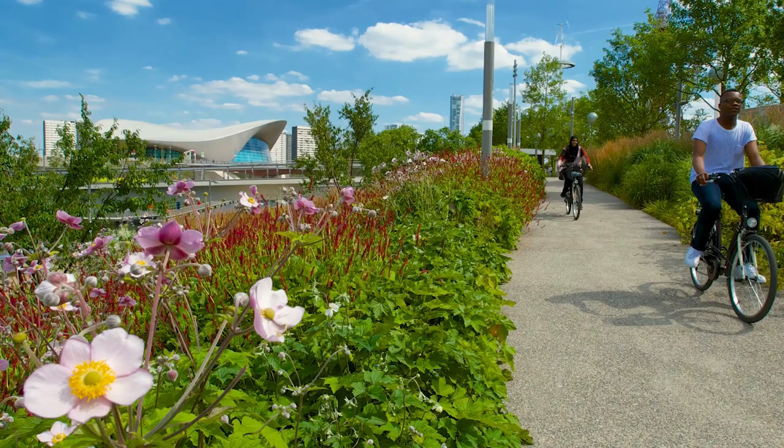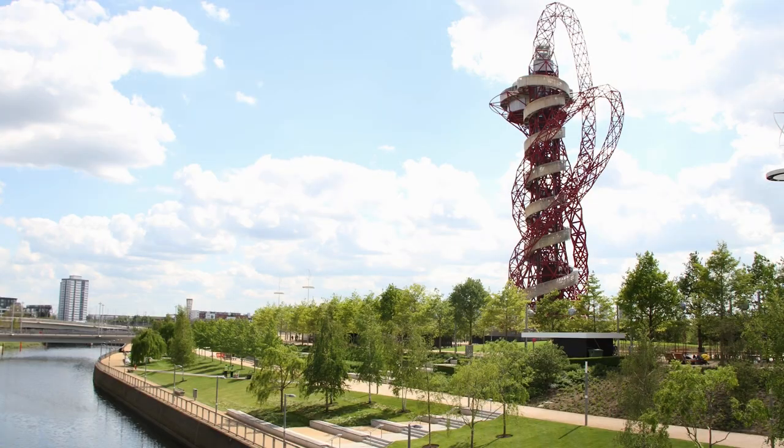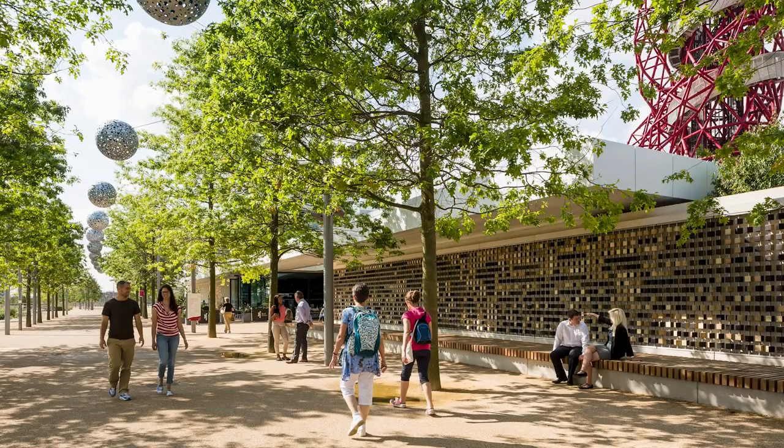There's so much for staff and students to do on the Queen Elizabeth Olympic Park — from swimming next door in the Aquatic Centre, to seeing the football or a concert at the London Stadium, shopping and eating at Westfield and Hackney Wick, or simply taking in the beautiful public realm with its art installations and wildlife.